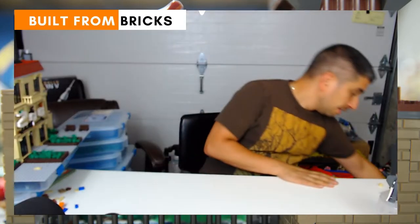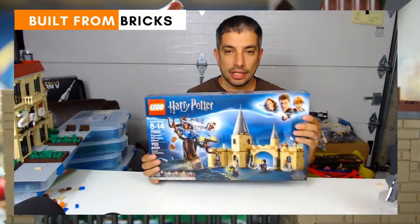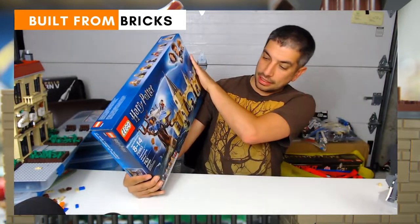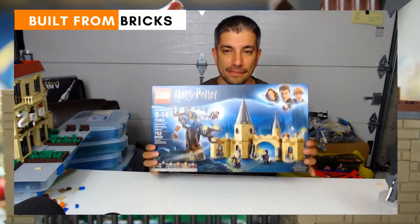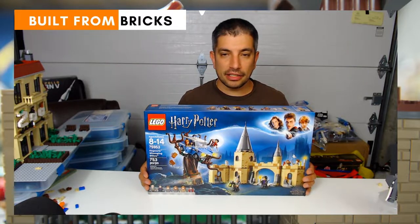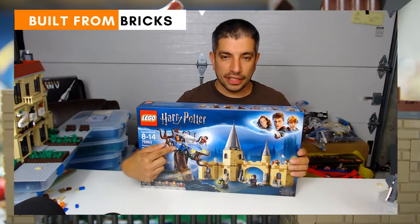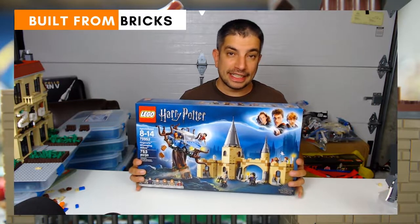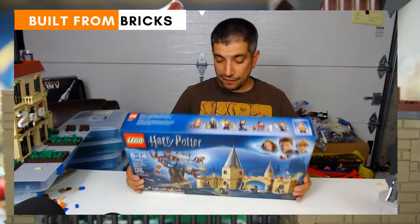Next we have the Hogwarts Whomping Willow. Another cool set, and it's got a little bit of a castle — kind of like the exterior gate area. Then you've got the Whomping Willow over here, and of course the flying car, the Ford Anglia. It's a memorable scene in the movie. Pretty cool set, and of course new minifigures in it as well.